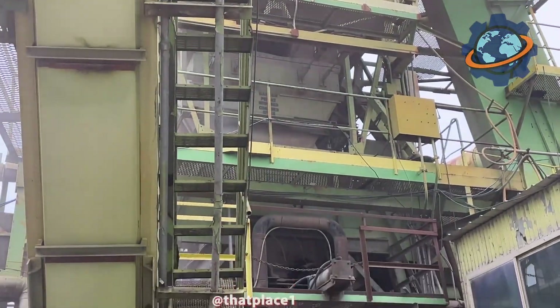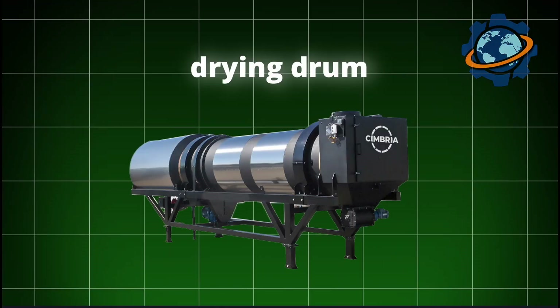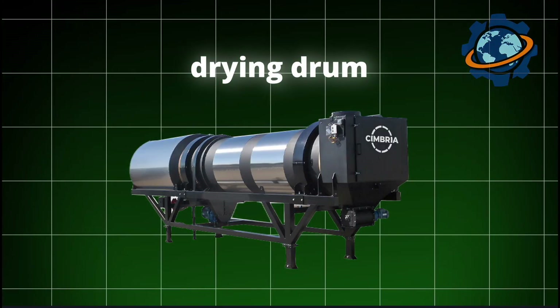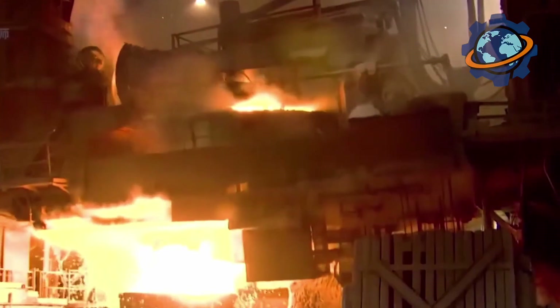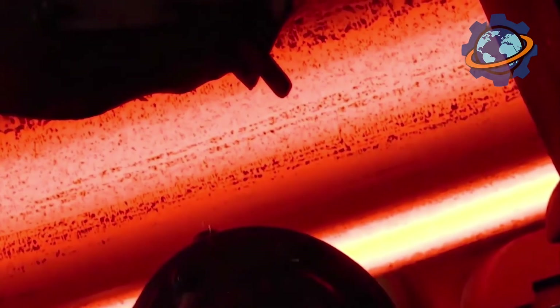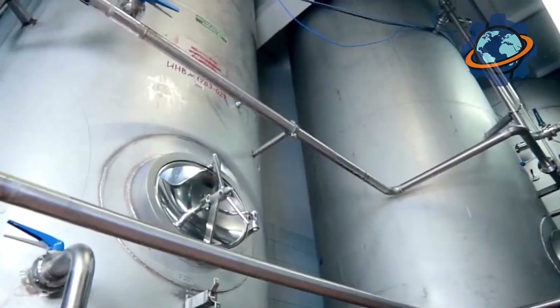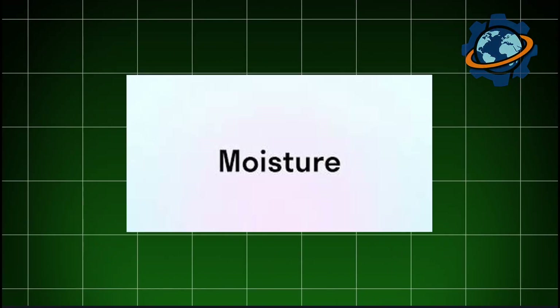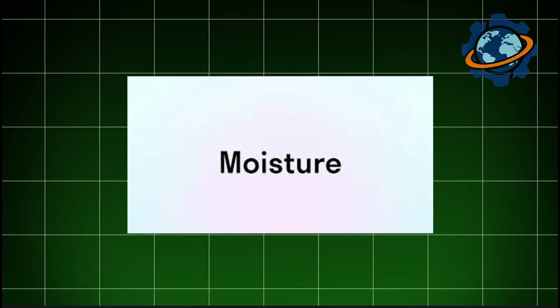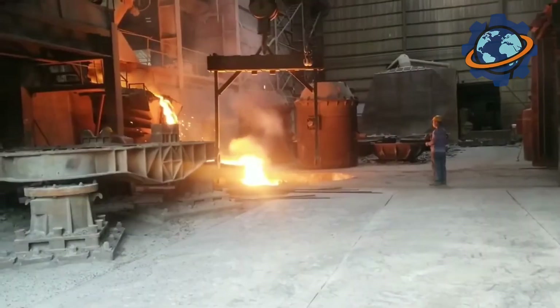The stone mixture begins its journey up a long inclined conveyor and enters the heart of the plant: the drying drum. This is a huge long tube that slowly rotates, installed at a slight incline. From one end, a powerful burner blasts a roaring pillar of fire inside, like in a jet engine. The temperature inside reaches 300 degrees Fahrenheit. The stone, slowly tumbling inside, heats up and is completely dried. Moisture is the main enemy of good asphalt — even a drop of water can prevent the bitumen from adhering reliably to the stone. The stone must be absolutely dry.